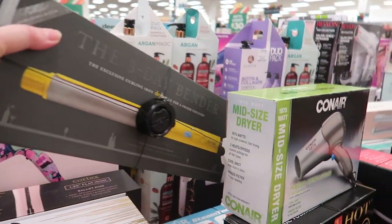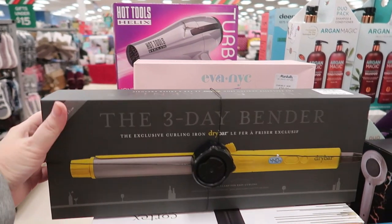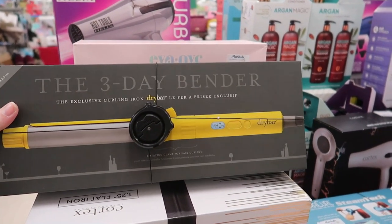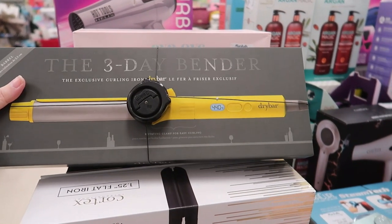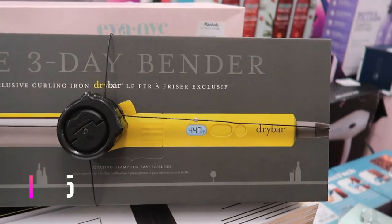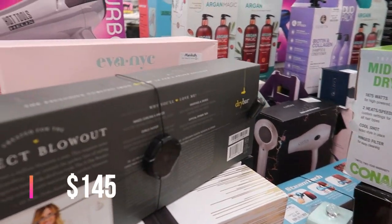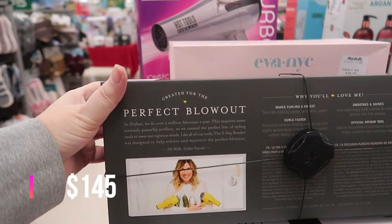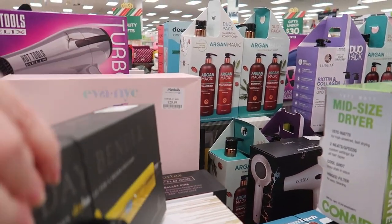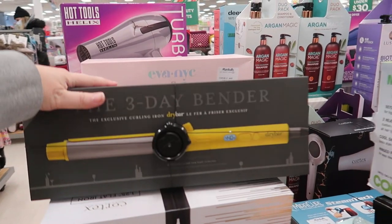I was just about to walk away and I pulled this from behind — another Drybar item, the 3D Bender. It's a one-inch barrel curling iron with a rotating clamp and digital readout for temperature. It's $79.99 and was created for the perfect blowout, making curls a breeze. I love finding Drybar items here.